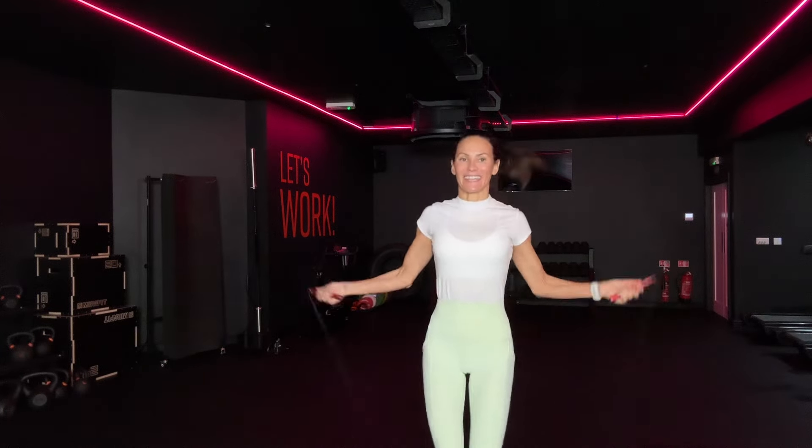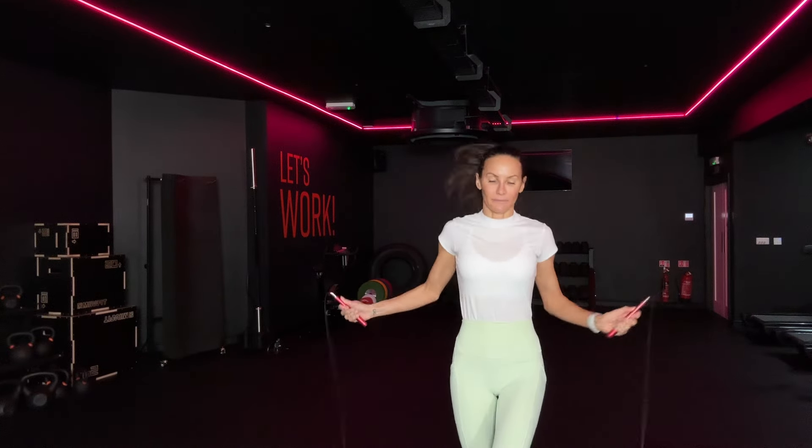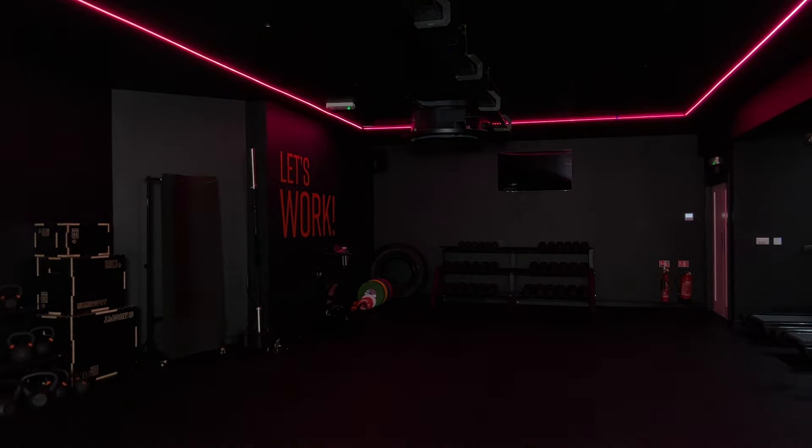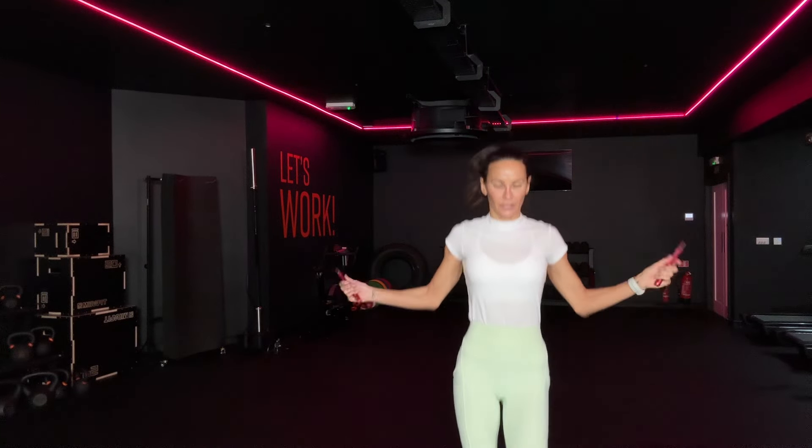Keep going. Keep going. Number two, time — number two, go! Move this. Come over here a little bit. Four, three, two, last one. Let's go, get it real time.